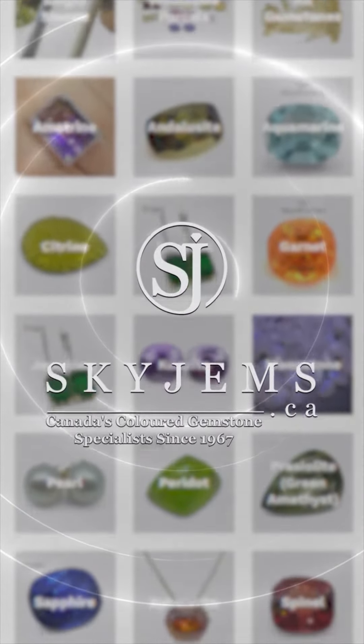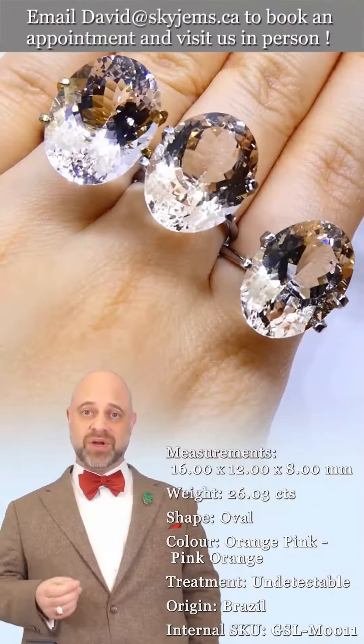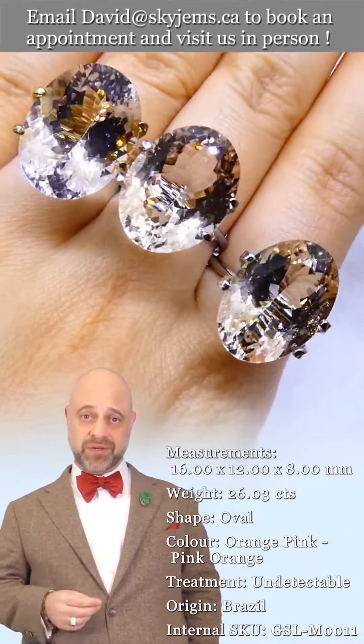Skygems.ca has again its largest selection of fine quality colored gemstones and colored gemstone jewelry. Hi everyone, David Sod here from Skygems.ca, thank you for joining me so I can show you and tell you a little bit about this wholesale lot.